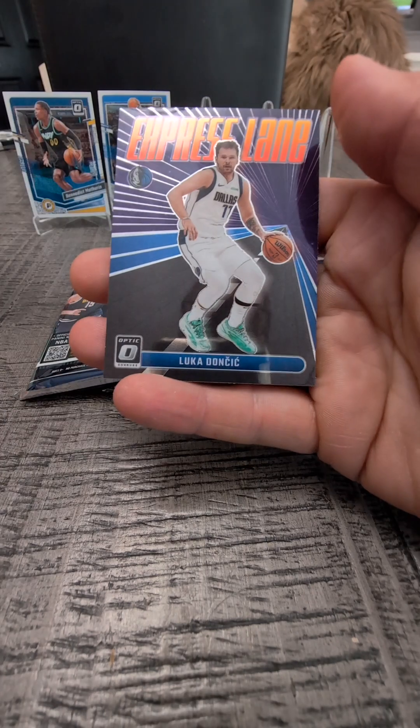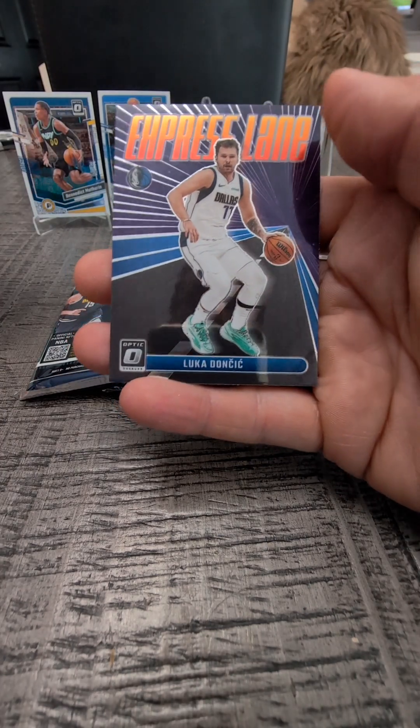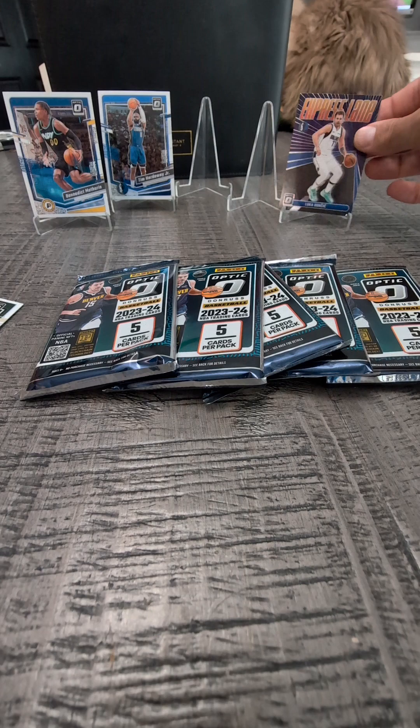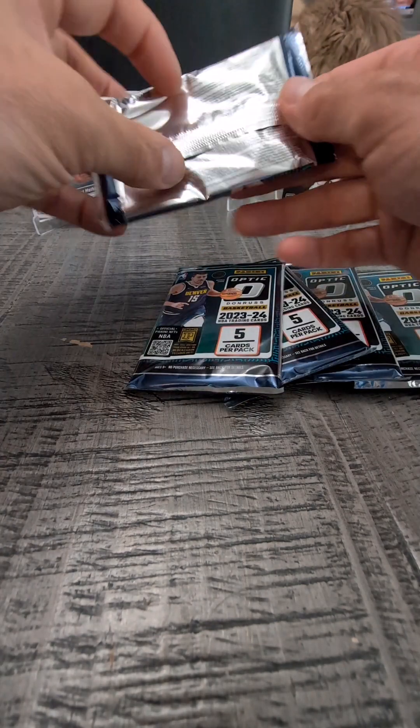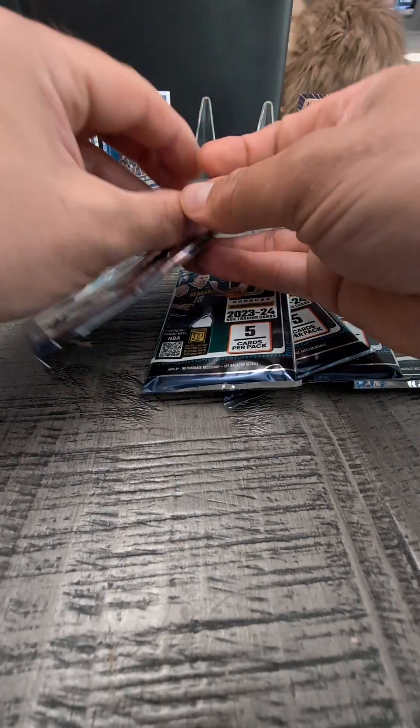Somebody tell me if Andre Jackson Jr. is supposed to be any good — I don't know. Express Lane Luka Doncic. I know that guy is good. That's a cool looking insert. Sorry, Tim Hardaway Jr. gets bumped because he's Tim Hardaway Jr.